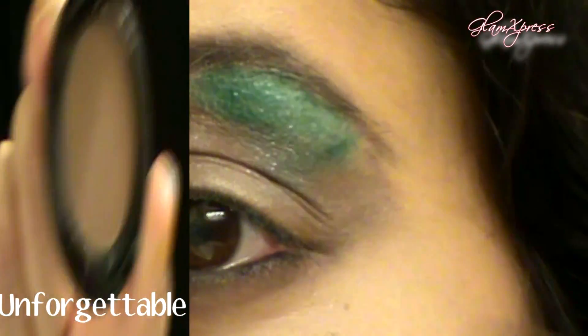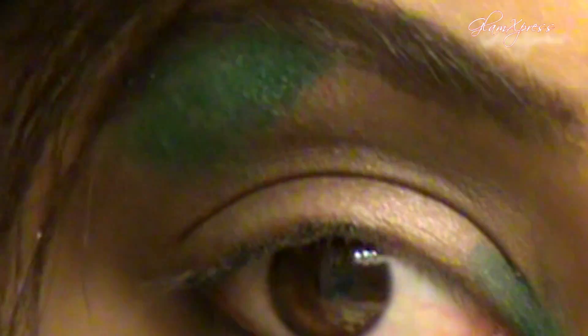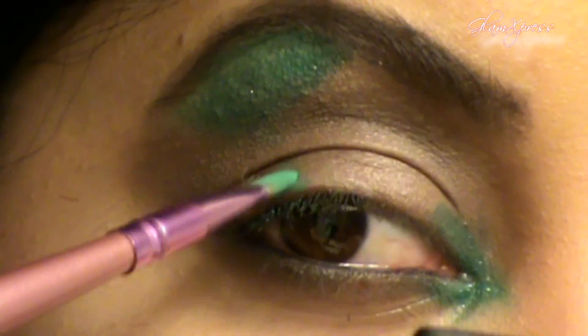Take that brown color and swipe it back and forth to clean up around the crease area and have it all smoked out at the outer corner of the eye. Then go back into that teal color and apply it right above the pupil of the eye, just getting that central part of the lid.